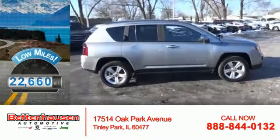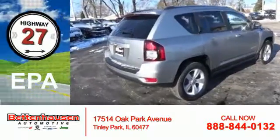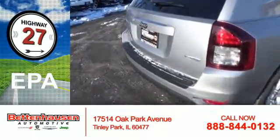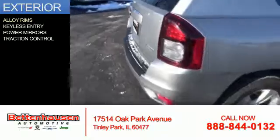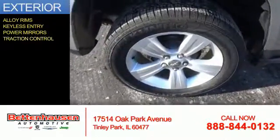With fewer than 25,000 miles, this vehicle has a long road ahead. Great fuel efficiency saves you money by requiring fewer trips to the gas station. The features include alloy rims, keyless entry, power mirrors, and traction control.